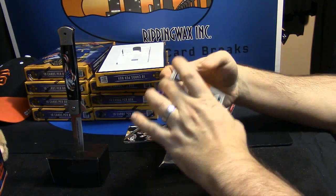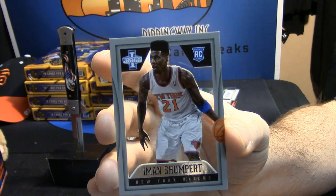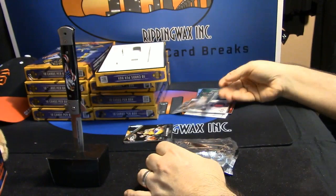And your rookie card — 105 out of 349. Iman Shumpert. 16 out of 32, 20 out of 32, 77 out of something, 22 out of 33.